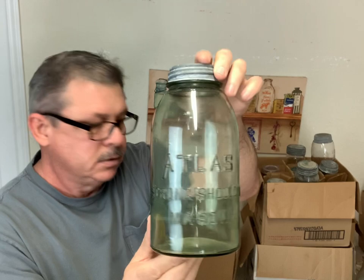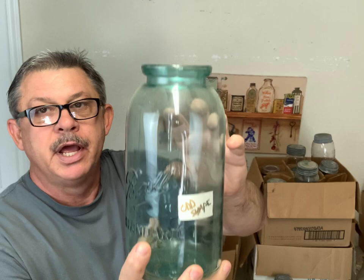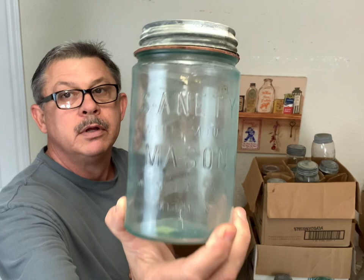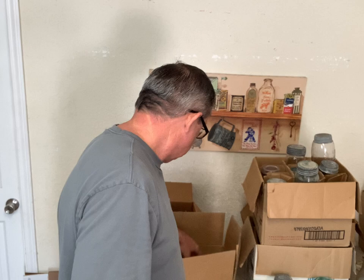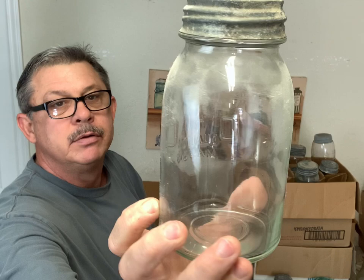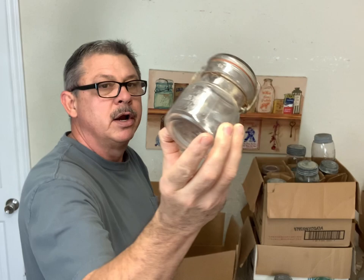You really can't see the green in it but it's got a green tint to it, it's not an ordinary green, it's pretty, it's got a neat nice little color to it. And this is a half gallon Ball standard wax seal - that's a unique jar. It's got a sticker on it that says 'odd shape,' I guess because of the way the shoulders look. A good-looking jar, half gallon. And this is a quart Special Mason wide mouth, Salem New Jersey.